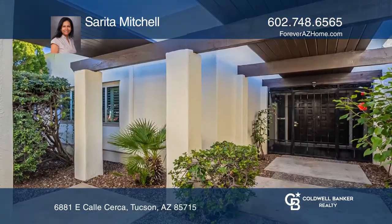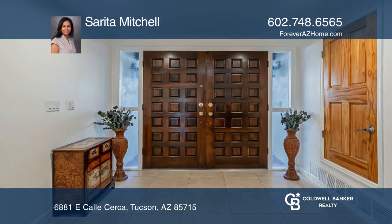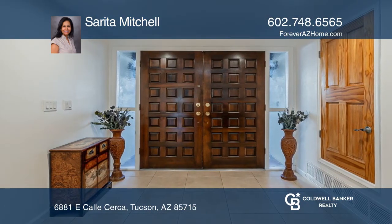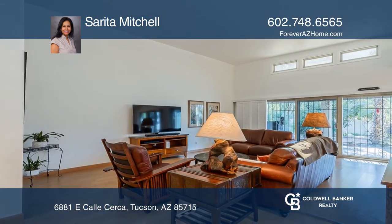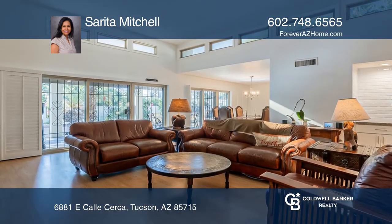This updated three-bedroom, three-bath home offers a bright open floor plan with high ceilings, clerestory windows, and sliding doors. A modern kitchen includes an abundance of prep space, a pantry, and granite counters. Relax and enjoy a magical ambiance.